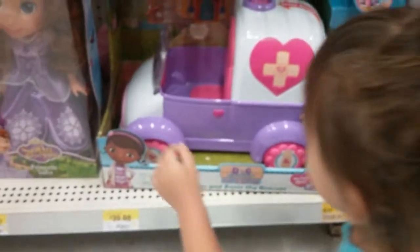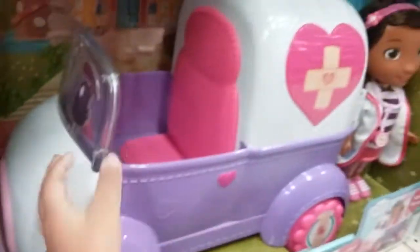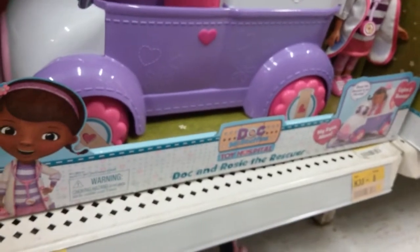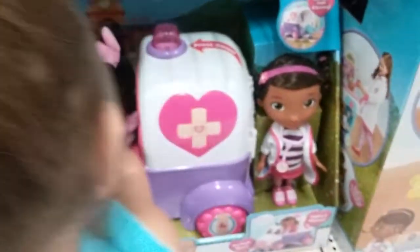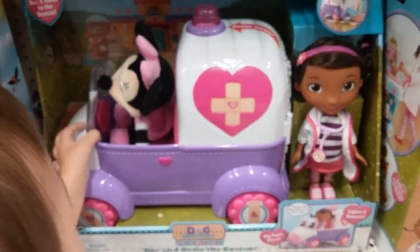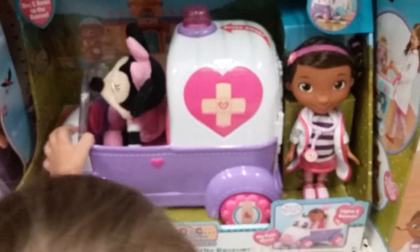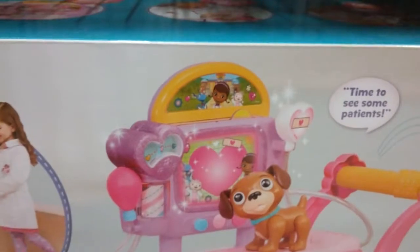What do you have there? Is that Doc McStuffins in her little medical vehicle? It says Toy Hospital — isn't that awesome! Are you gonna put Minnie Mouse in there? You're so funny, that would be a cute idea — she could be Minnie Mouse's doctor. And over here, look what we have: a go-kart, awesome Doc McStuffins!